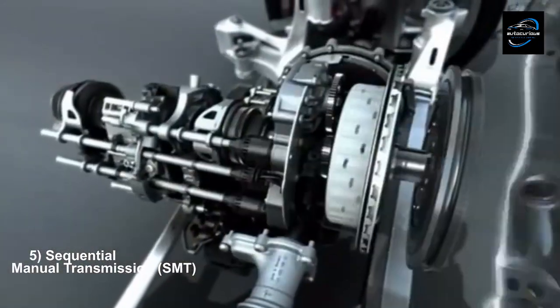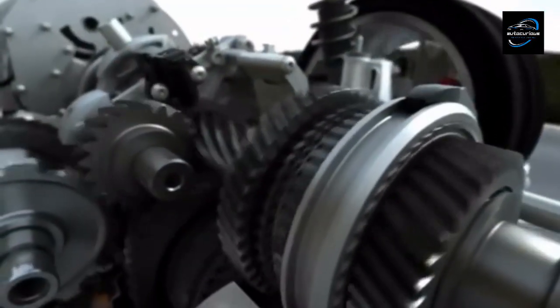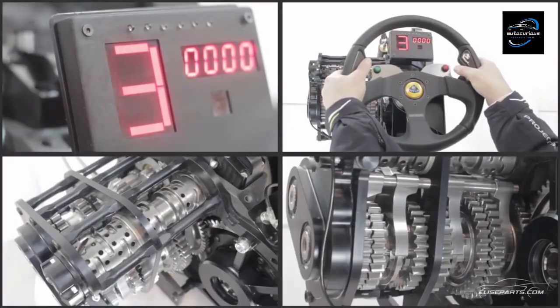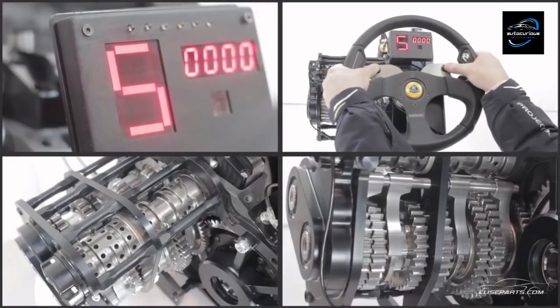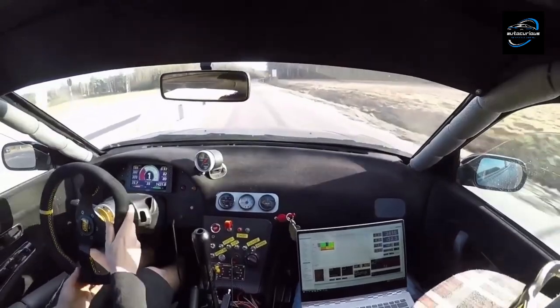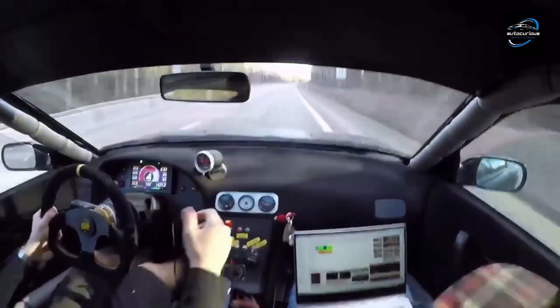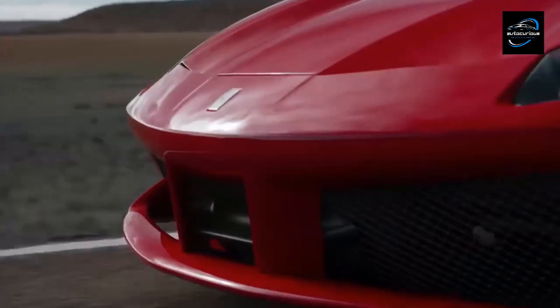Sequential manual transmissions, SMTs, combine the control of manual gear selection with the convenience of sequential shifting, all without the need for a clutch pedal. The driver selects gears in sequence by pulling a paddle shifter or pushing a lever forward or backward. Each shift triggers the transmission to engage the next gear, allowing for rapid and precise gear changes. The Ferrari 488 GTB features a sequential manual gearbox, providing lightning-fast gear changes for an exhilarating driving experience on the track.